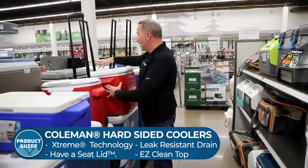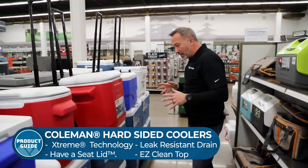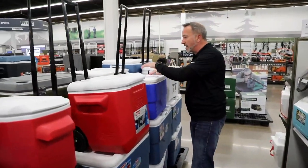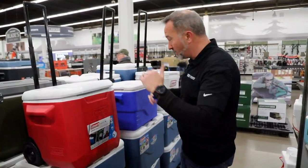Coleman knows what they're doing. These are the essential coolers — durable, lightweight, priced right, easy to clean. And some of them even have a have-a-seat lid that can hold up to 250 pounds in some cases, especially some of the larger ones.